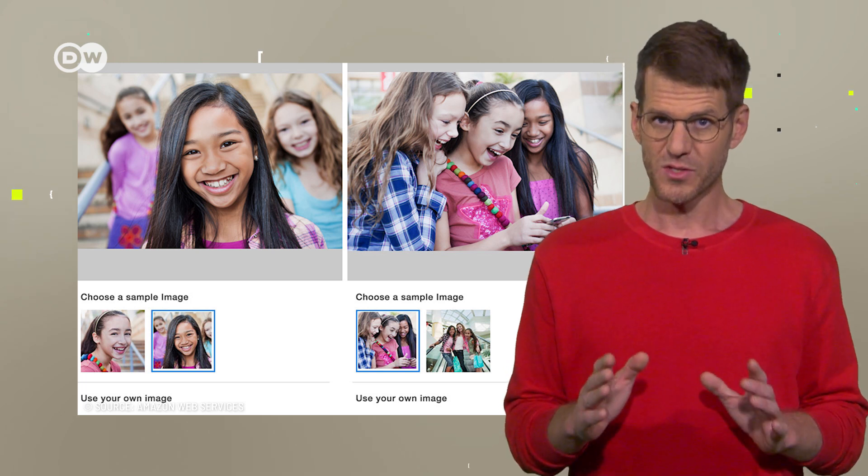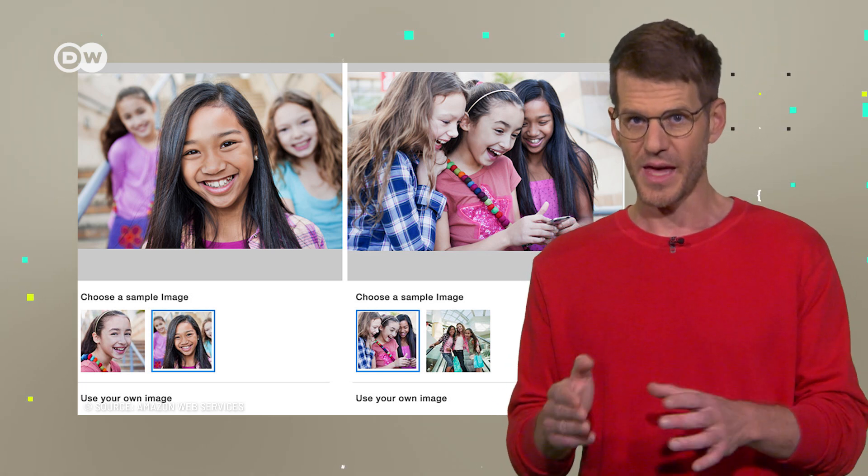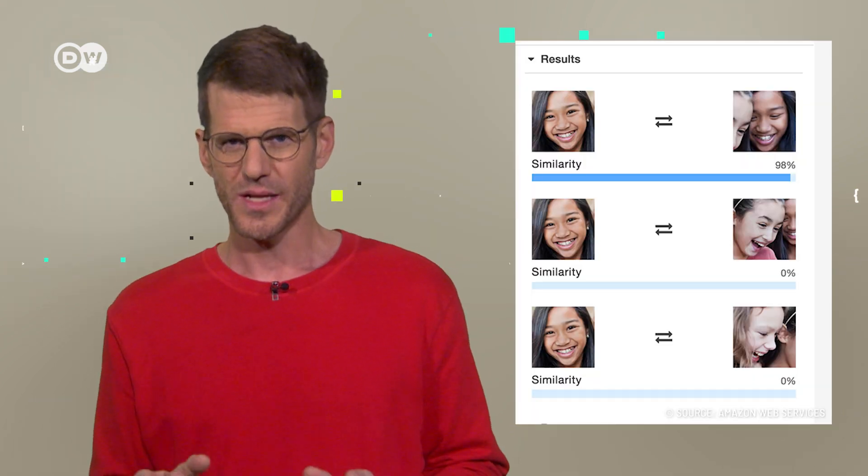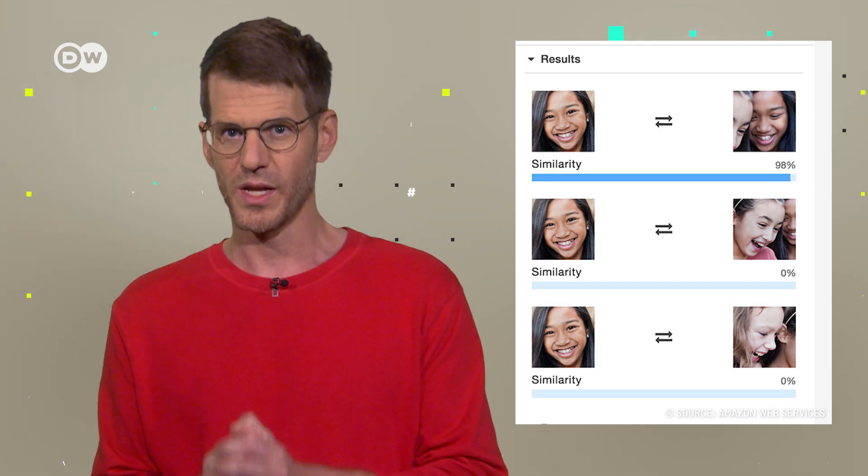When performing a face search, the technology simply compares the source image data with the scanned images. It then grades the similarity to each face in the image, ranging from a zero to a 100% correlation.